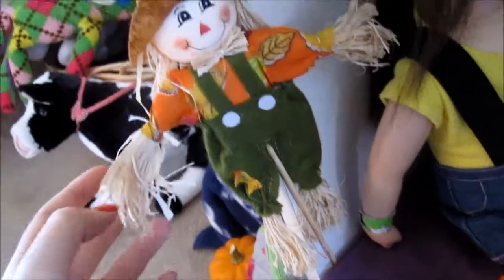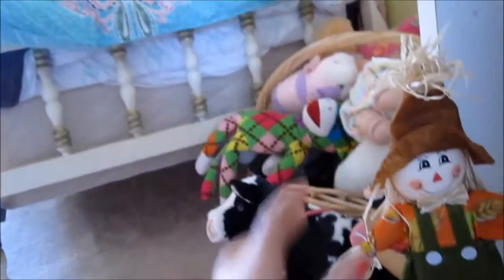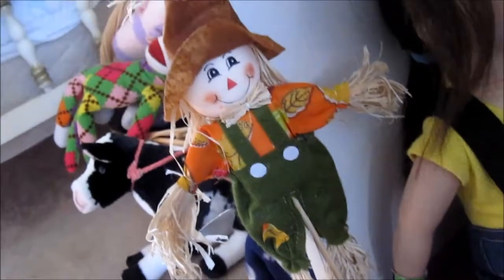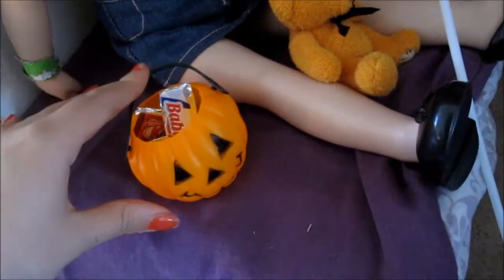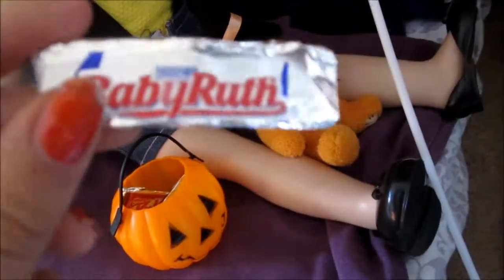The decorations in Taryn's bedroom include this adorable scarecrow that I got at the dollar store — it's really detailed, perfect doll size, and has straw sticking out of its hat. I just love it. Also in all the doll rooms you'll see little jack-o'-lantern Halloween bags — I purchased those at Michael's for two dollars for a pack of six. In most of the trick-or-treating bags there are little candy bars that are perfect doll size.